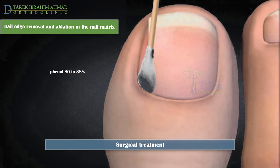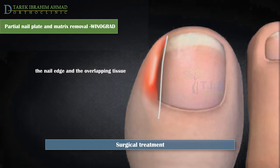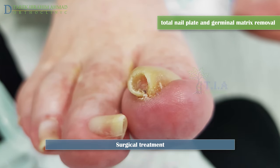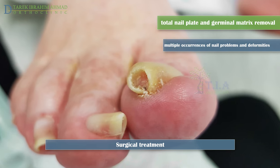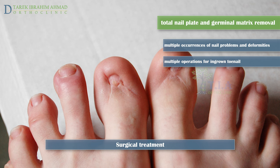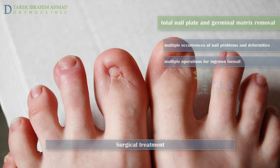The most common procedure is partial avulsion of the lateral edge of the nail followed by chemical matricectomy using phenol. Another procedure is excision of a wedge of the outer edge of the nail and overlapping tissue, with surgical nail matrix removal by dissection and curettage — the Winograd method. Total nail plate and germinal matrix removal may be suggested for middle-aged or elderly patients with multiple occurrences, or for younger patients with multiple prior operations.